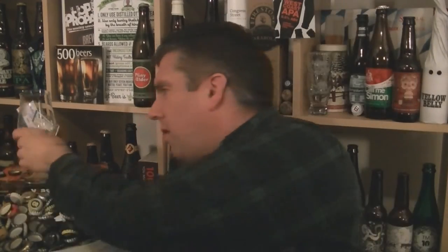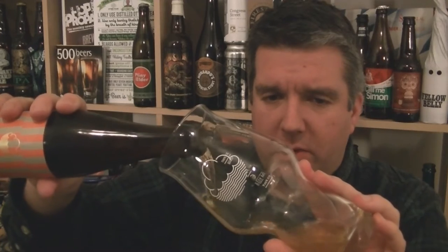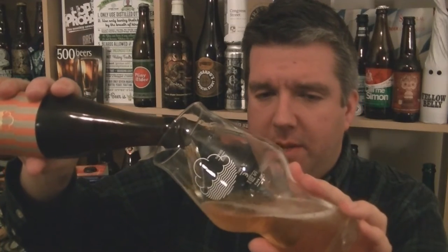It's constantly evolving, constantly changing based on their experiences of various IPAs from around the world. Let's see what this one is going to be.